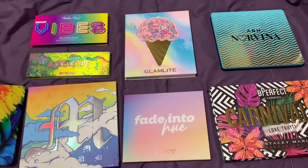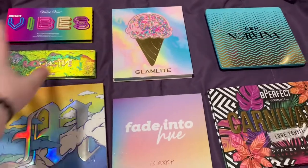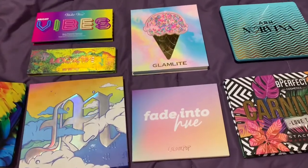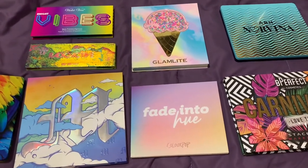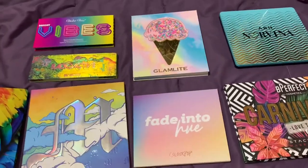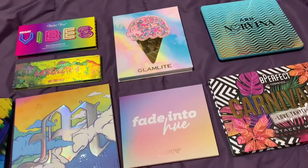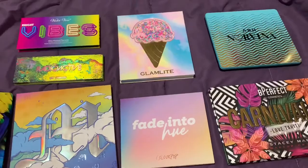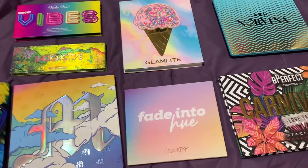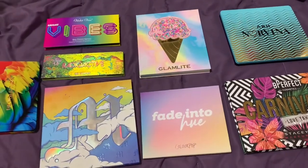Hey everyone, today we're going to be going through my personal opinion best eyeshadow palettes that are colorful. These are some of the most colorful eyeshadow palettes that I've tried. I'm going to go through each one and tell you what I like about them and what I don't like. If you're new here, welcome to my channel. We talk about makeup here and we love it. Eyeshadow palettes are my personal favorite makeup products, so I thought why not — I have quite a few colorful palettes since those are my go-tos.